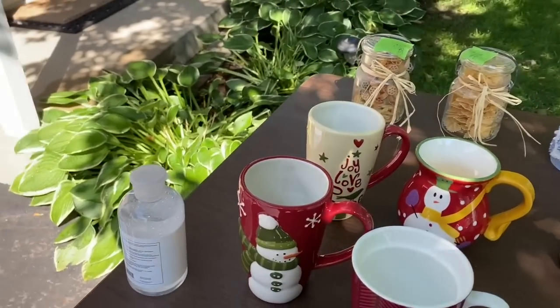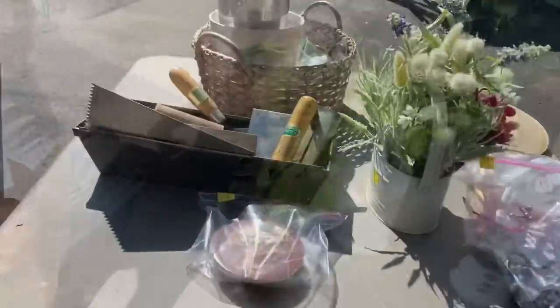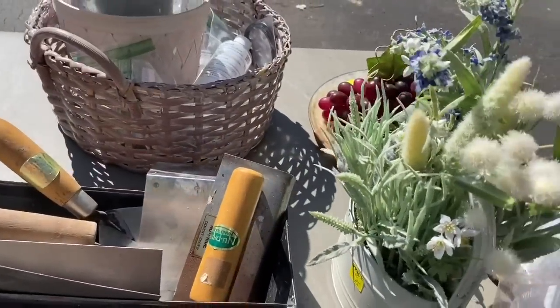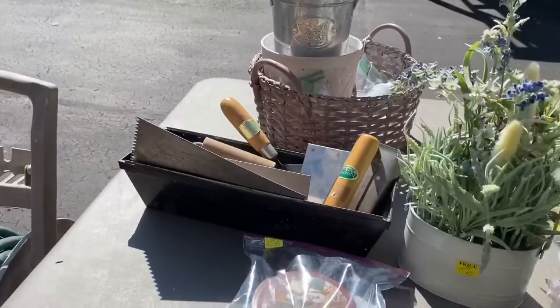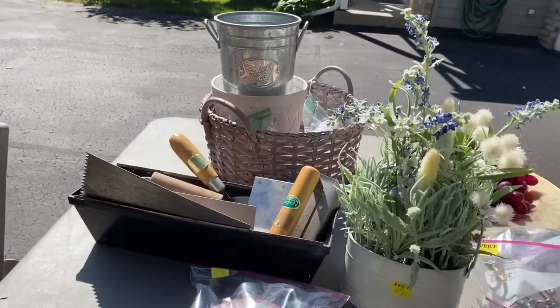I got a new Christmas mug at Goodwill, but I forgot to show you. Cool. Oh, this is cute. This is cute. Oh, that is cute. I don't like that.